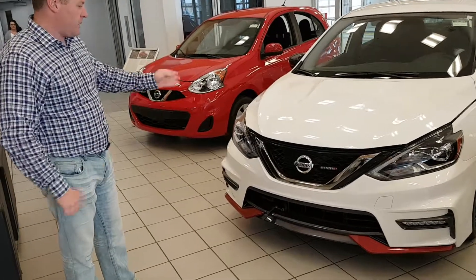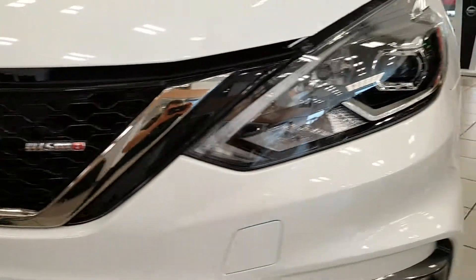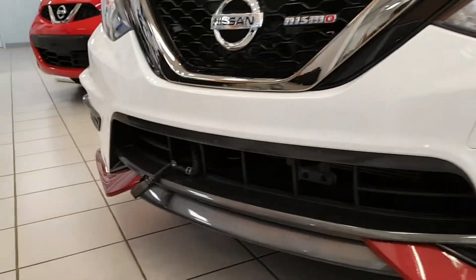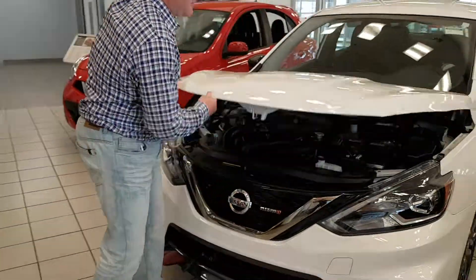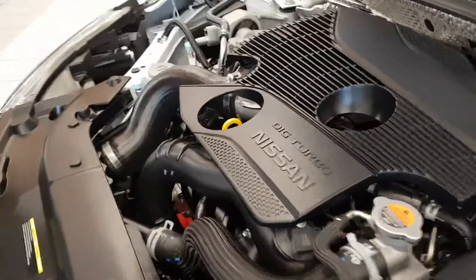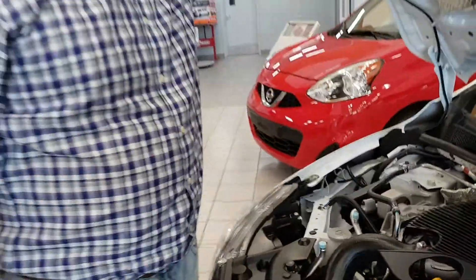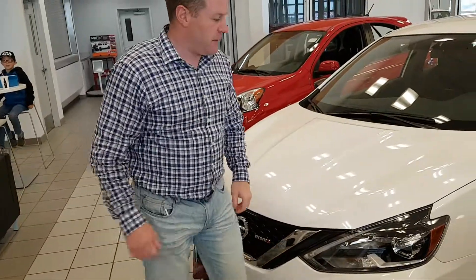We'll start with the Signature Tron V on the front with the Nismo body kit — very sporty. Black calipers, scratch-resistant lenses. Underneath the hood we have the 1.6-litre 4-cylinder, 188 horsepower, turbocharged engine. Very fun to drive.